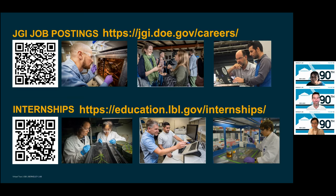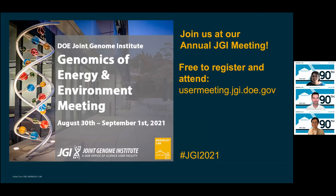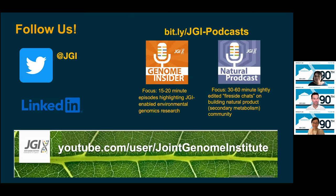If you'd like to hear even more about the different kinds of projects we work on, please consider joining us at our annual meeting in late August — it's going to be a virtual event and registration is free. If you'd like to stay informed, please join us on Twitter, LinkedIn, and YouTube. Please also check out our podcasts: the Genome Insider podcast, hosted by Allison, with 15-to-20-minute episodes highlighting JGI-enabled environmental genomics research, and our Natural Products podcast, co-hosted by Allison and Dan Udwary, with fireside chats that help build the natural product community.